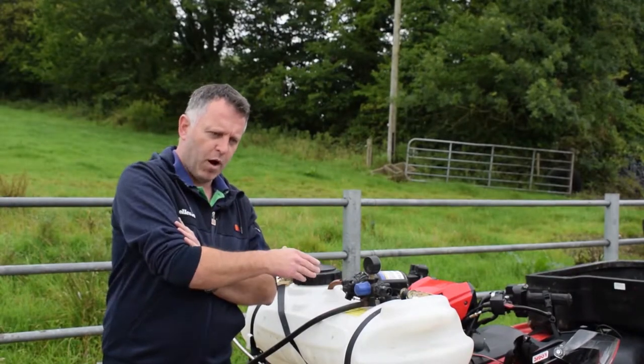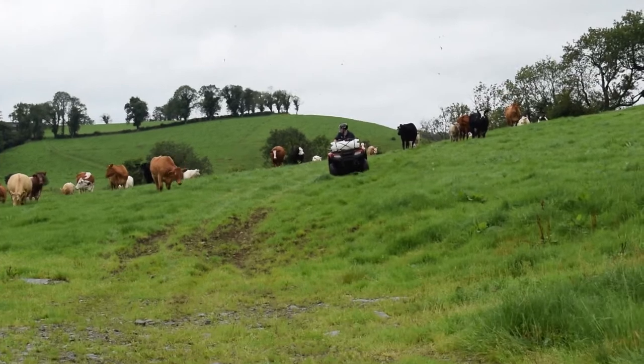It's got the independent suspension on it as well, which we got on this model - it wasn't on the last models. Makes a big difference.